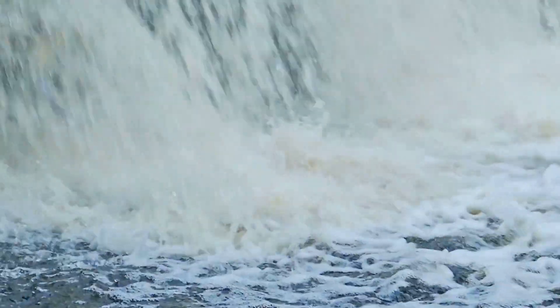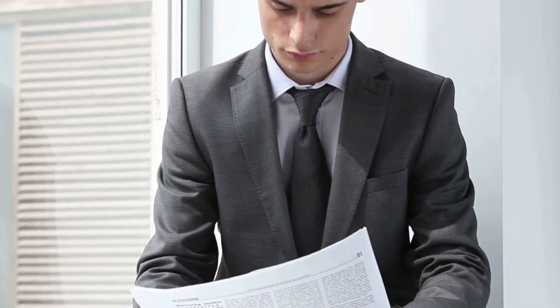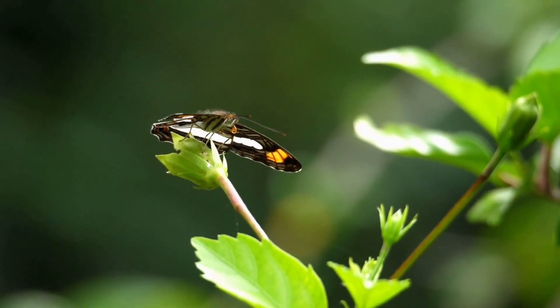Unveiling the hidden wonders of water. Welcome to the fascinating world of water, a substance so common yet so uniquely mysterious in its properties. Today we explore why water is not just another liquid. Its first remarkable property is its surface tension — water molecules stick together, creating a strong yet flexible barrier on its surface. This explains why certain insects can walk on water without sinking.